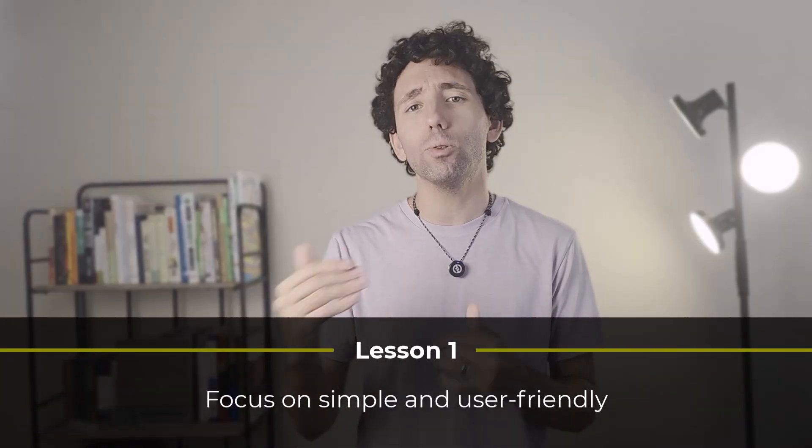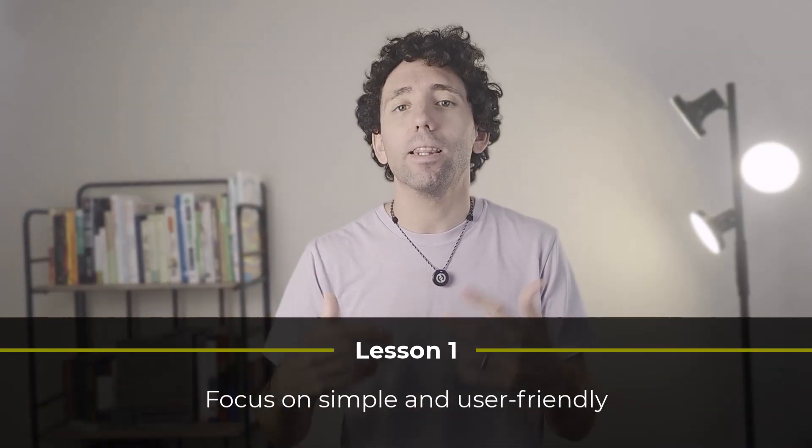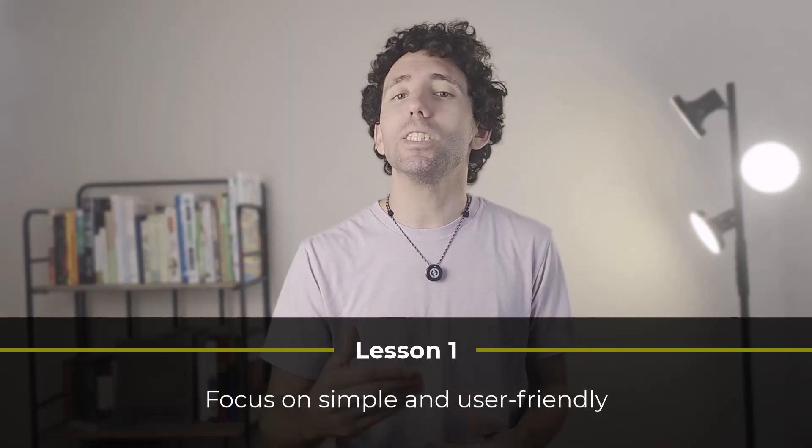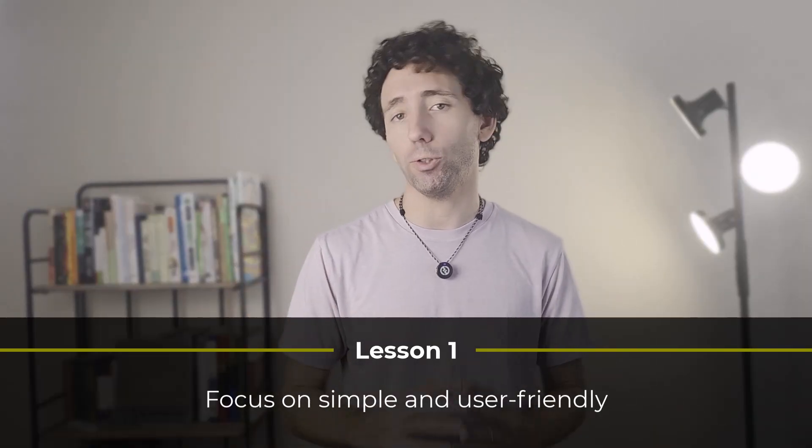Lesson number one. After so many failed attempts to make the perfect spreadsheet, I shifted my focus to creating something that's just simple and user-friendly, and I found that spreadsheet to truly fit my lifestyle the best. So, lesson number one is to focus on creating something simple that works for you, instead of trying to make the perfect spreadsheet. It'll save you tons of time and frustration.